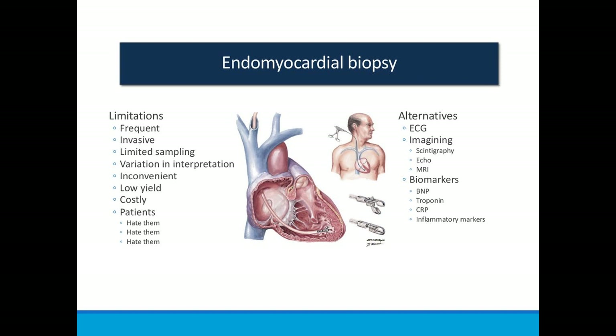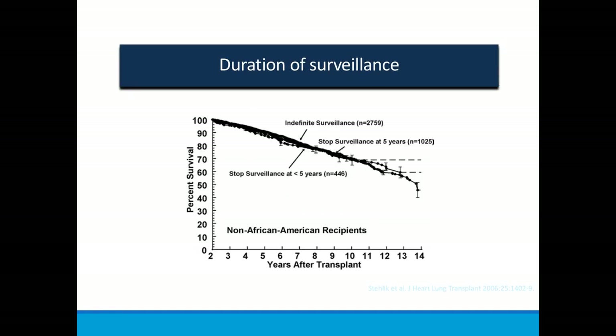The only tool we've really had in heart transplant to monitor rejection is endomyocardial biopsy. Unlike the liver or kidney, we don't have LFTs or creatinine. We go through the right internal jugular or femoral vein, biopsying along the septum of the right ventricle. But it must be done relatively frequently, it's clearly invasive, it only samples a very small area of the heart, rejection can be patchy so it might be missed, it's inconvenient, there's significant variation in pathological interpretation, patients really don't like it, and none of the alternatives looked at have really outperformed biopsy until recently.